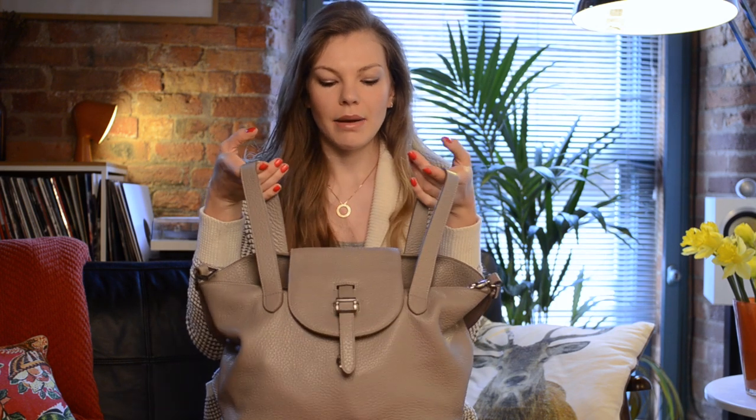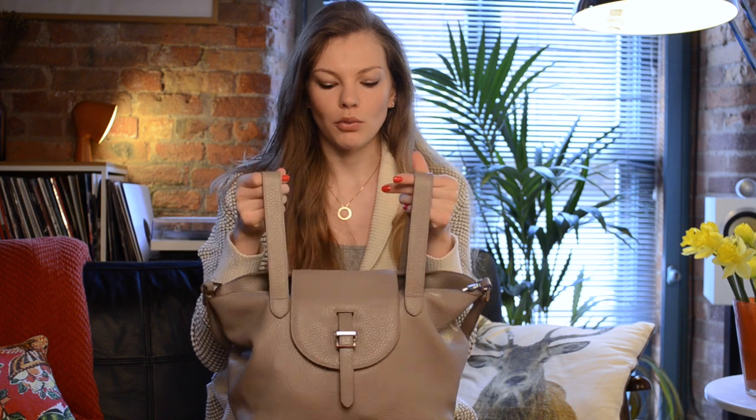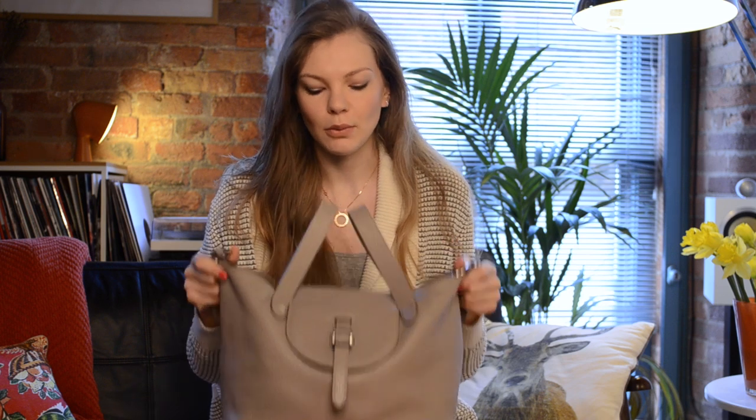I bought the bag in Harvey Nichols and I don't exactly remember how much it was, but I think they are available online as well. Anyways, let's just get started because I think there is plenty of stuff to go through!